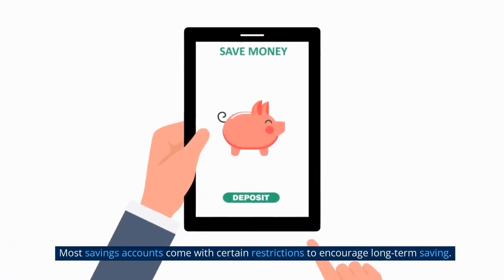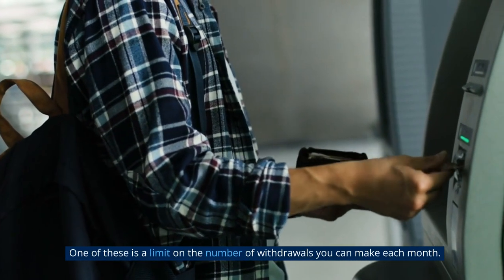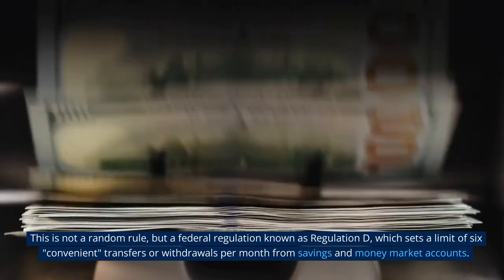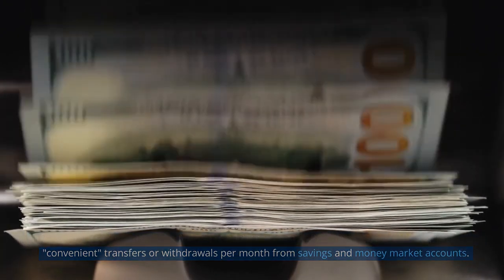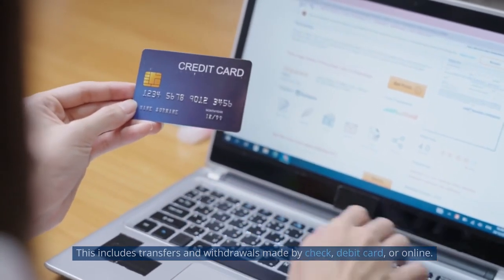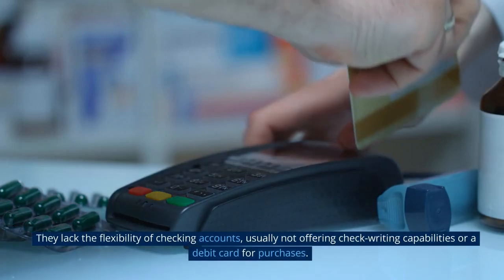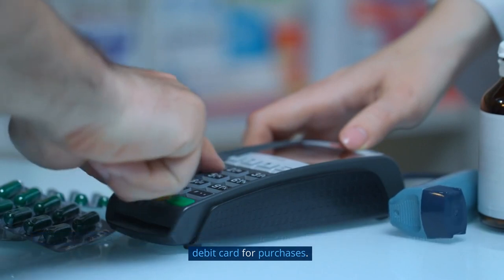Most savings accounts come with certain restrictions to encourage long-term saving. One of these is a limit on the number of withdrawals you can make each month. This is not a random rule, but a federal regulation known as Regulation D, which sets a limit of six convenient transfers or withdrawals per month from savings and money market accounts. This includes transfers and withdrawals made by check, debit card, or online. However, it's important to note that savings accounts are not designed for regular spending. They lack the flexibility of checking accounts, usually not offering check writing capabilities or a debit card for purchases.